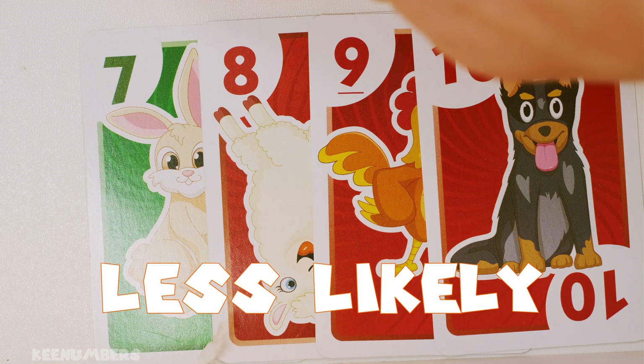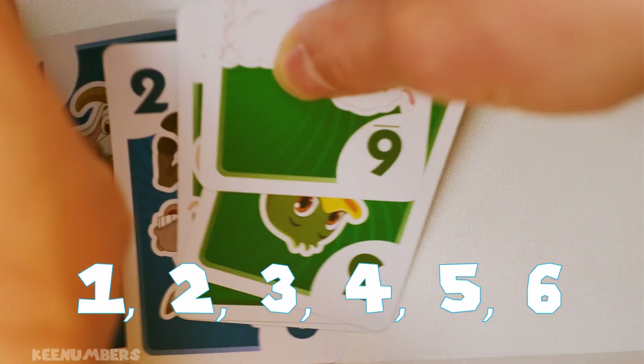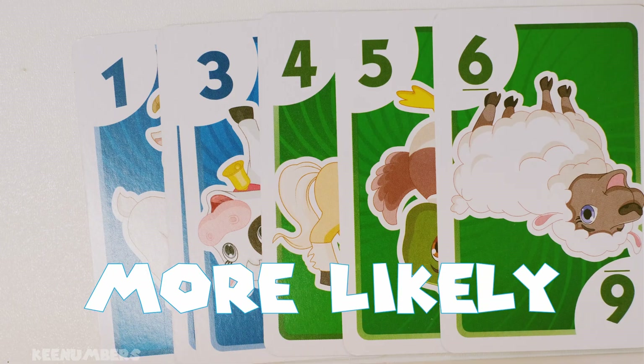You are less likely to draw the numbers 7, 8, 9, or 10, because there are only 4 of them. You are more likely to draw the numbers 1, 2, 3, 4, 5, or 6, because there are 6 of these numbers.